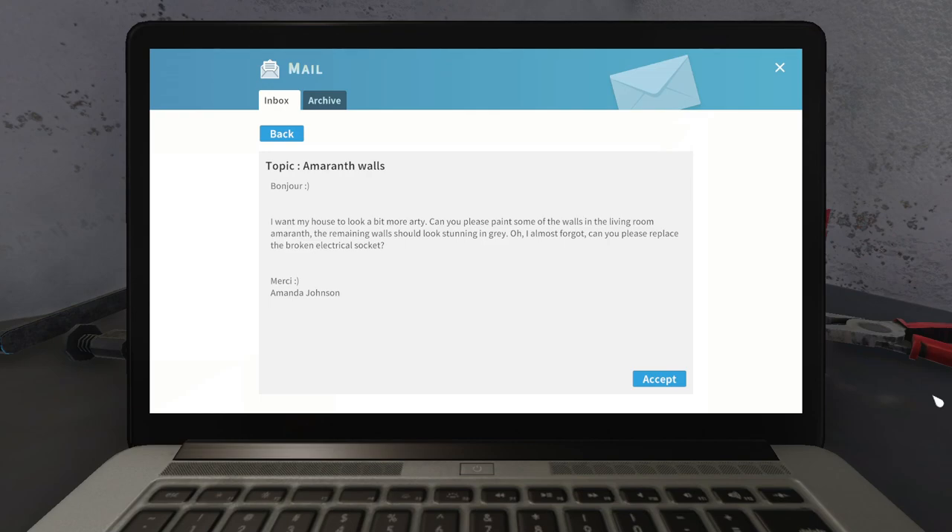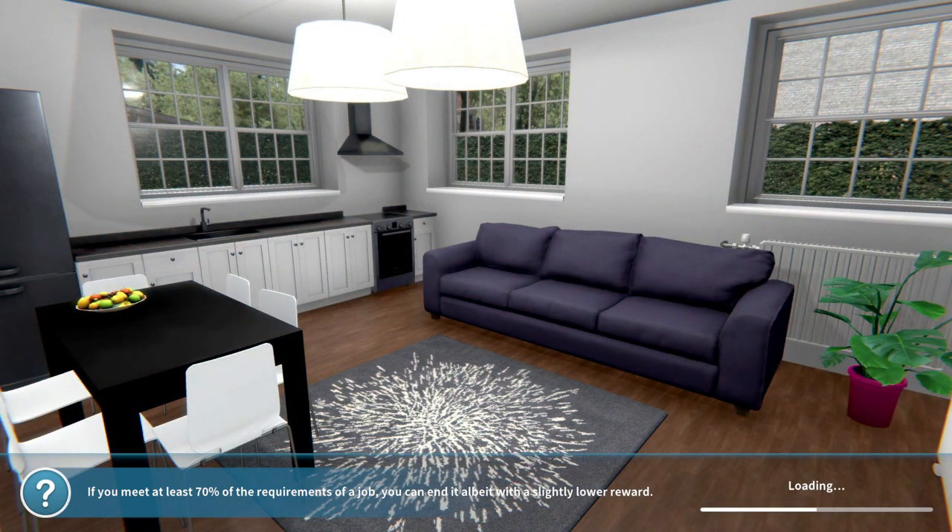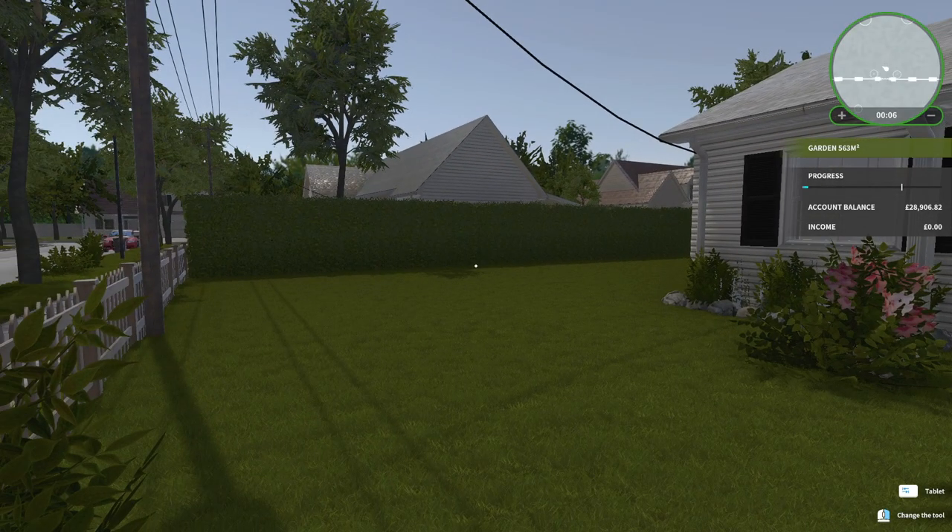Hello everyone, today I am doing amaranth walls - I think that's how you pronounce it, amaranth - so basically it's painting. I'm replacing an electrical socket as well, so let's head into the job and see what we're doing. I really like that rug, like a firework or a dandelion, pretty garden.